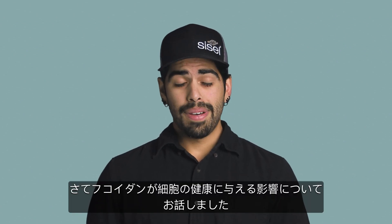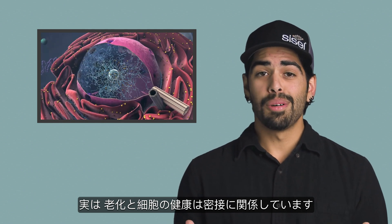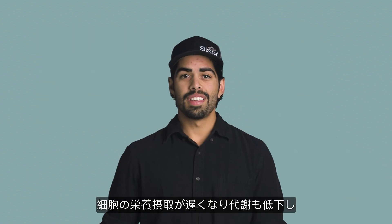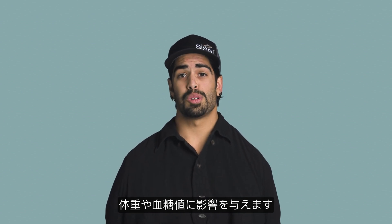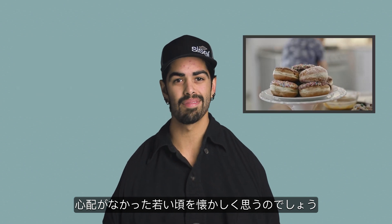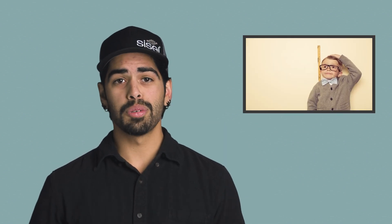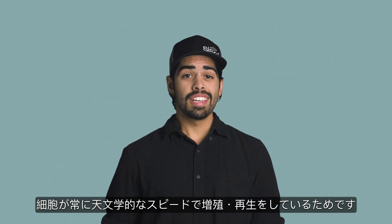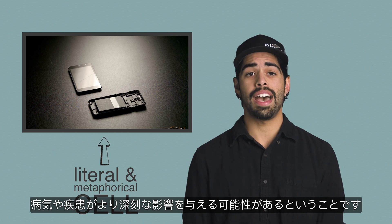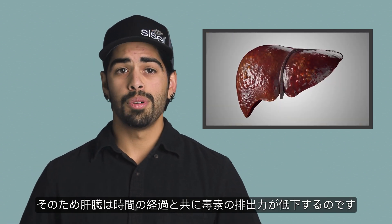Now, we just talked about Fucoidan's impact on cellular health. So what does this have to do with aging? Well, aging and cellular health actually go hand in hand. As our bodies age, our cells age, and as our cells age, they break down and experience a handful of negative side effects. Our metabolism slows down as the cells' intake of nutrients slows, and this can impact weight levels and glucose levels. As cells age, they also become more fragile, which can negatively affect our immune system as illness and disease can have a much more catastrophic impact. Cellular waste removal also becomes less efficient with age, and this is why the liver can become less efficient at removing toxins over time.